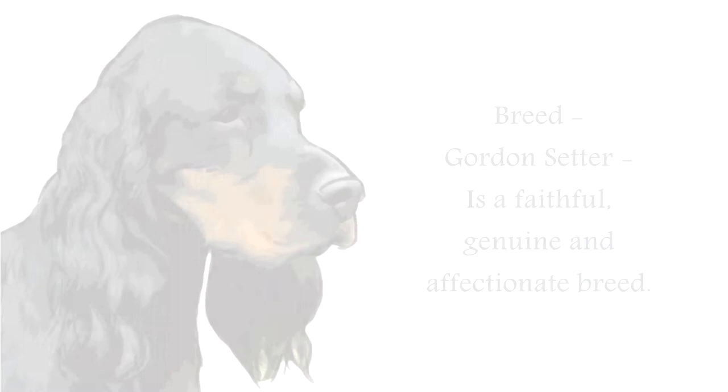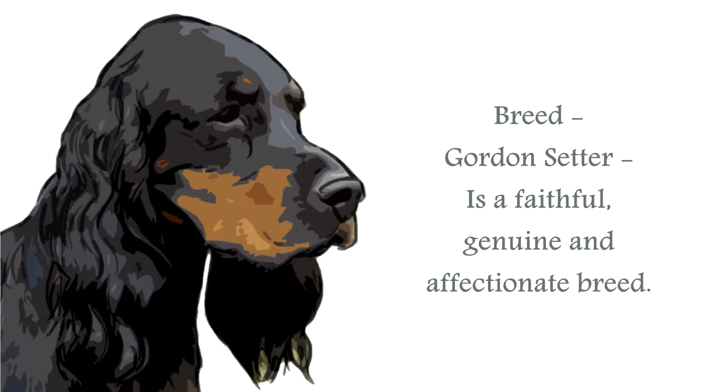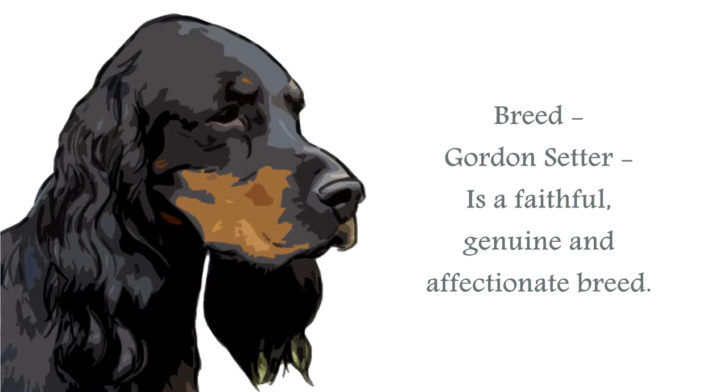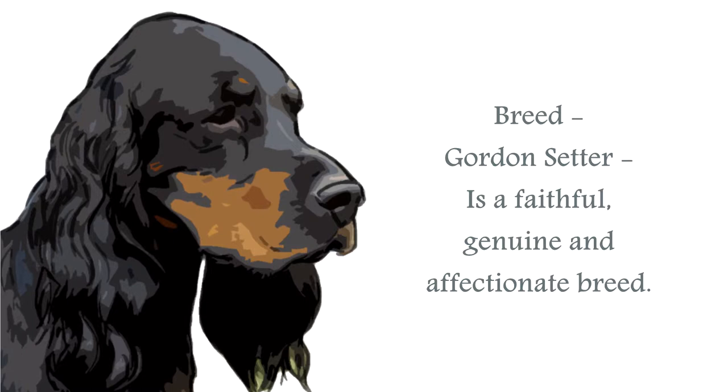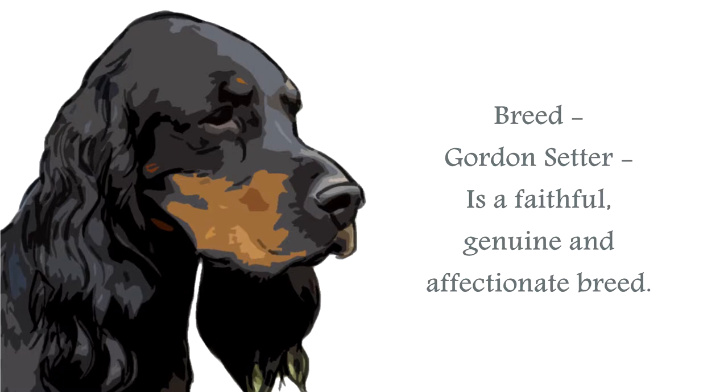The Gordon Setter breed is an utterly charming breed of canine, classified in the sporting or gundog groups. This is a large canine. The Gordon Setter will take, on average, three years to mature, and will still display puppy-like qualities throughout its life. By nature, this is a high-energy canine that will require a minimum of one hour's vigorous exercise a day, but only from 18 months onwards, so that no joint damage is incurred.